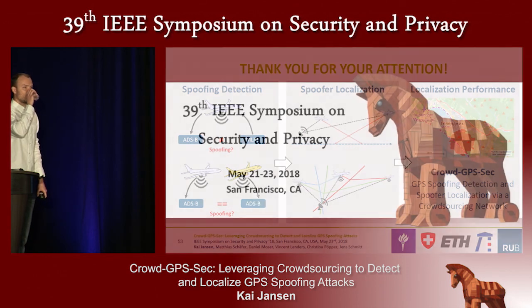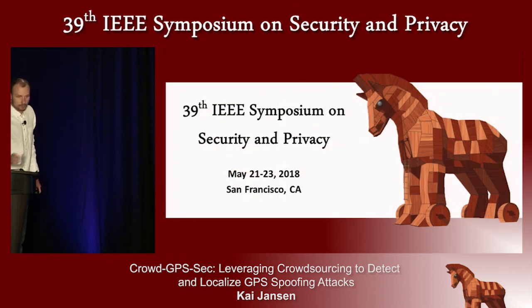Q: Karen Utech, MIT Lincoln Labs. Since this is crowd-sourced, how affected would it be by some of those sensors in the crowd being malicious? A: That's a very good question. I think as long as the malicious sensors cannot outvote the benign sensors, we are fine. Of course, if all of the sensors lie, we don't have any means to detect that.